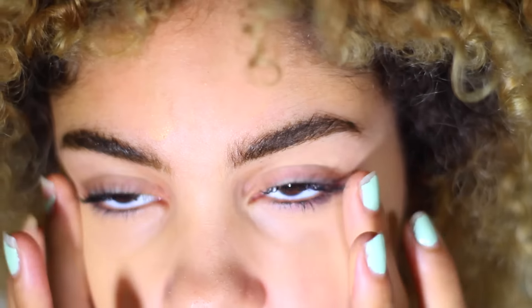I put some more under my eyes just to make sure I really got those bags covered up, because what is sleep? Like seriously, what is sleep?